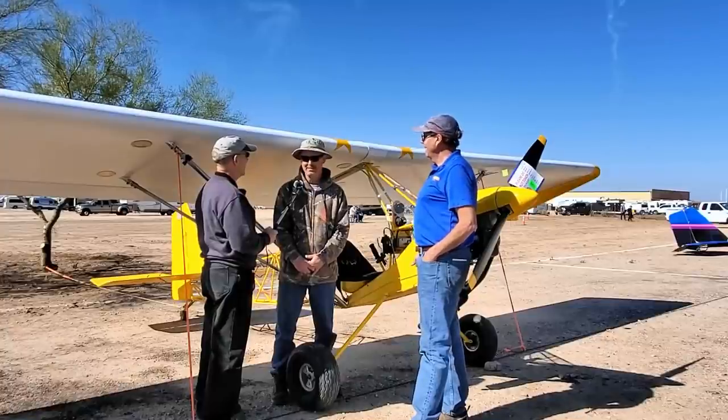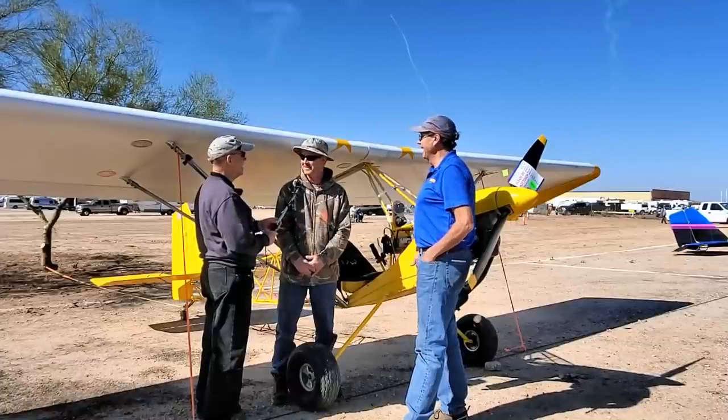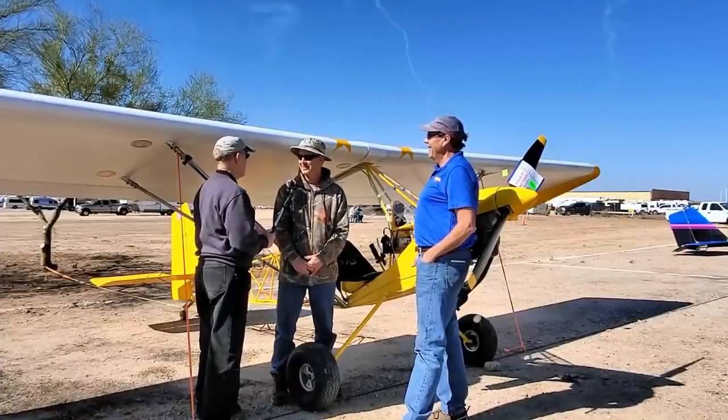It was a great flight. It was kind of long — it took 16 hours to fly here, over three days of flying. And where from in California?